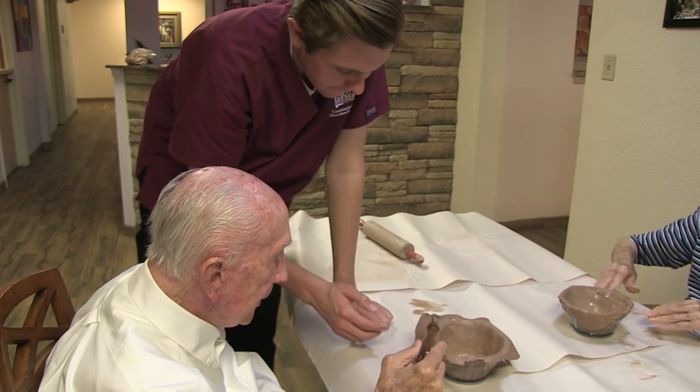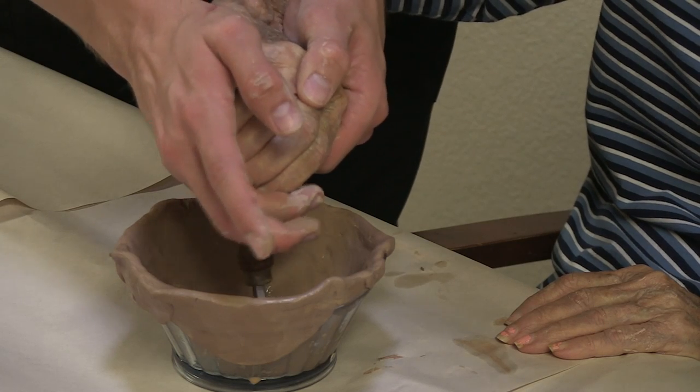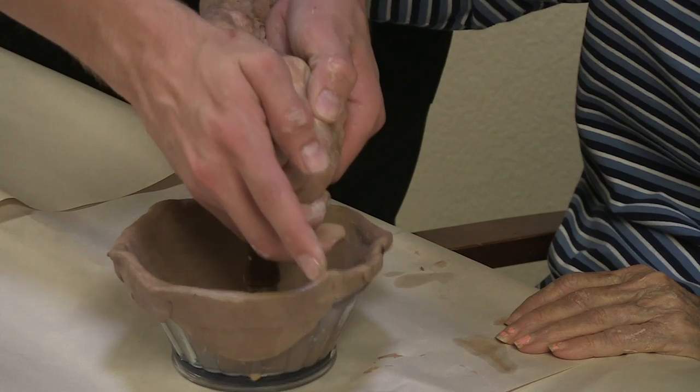Harris and a group of students at NMSU wanted to find a way to help the residents at the Arbors of Del Rey reconnect with the community while still providing therapy. Combining cognitive and kinesthetic therapies and also helping the community, Empty Bowls was a great avenue for that.